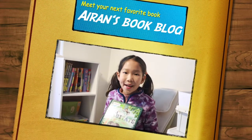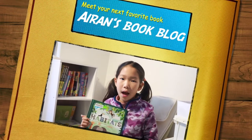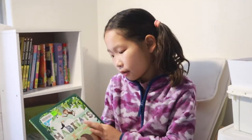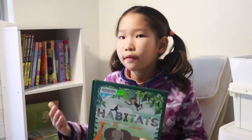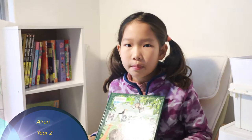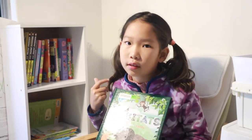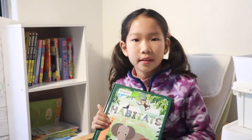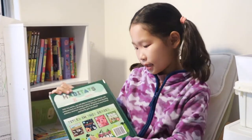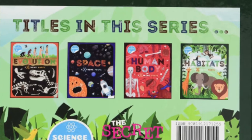Hello everyone, today I'm going to show you this book. It is called Habitats. This book is about all sorts of different animals and their different habitats, for example deserts, grasslands, and rainforests. It has some more series like these, like the evolution, space, human body, and this one.